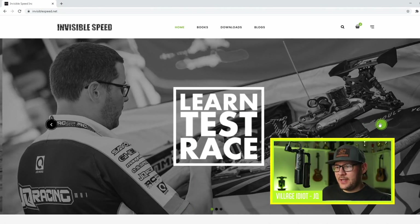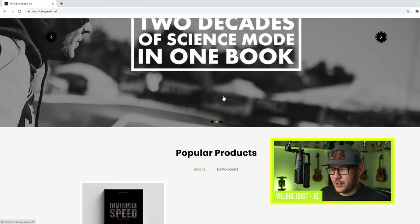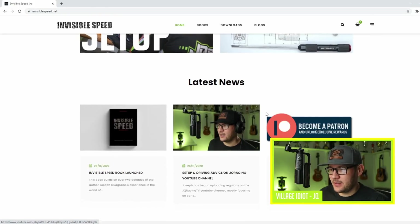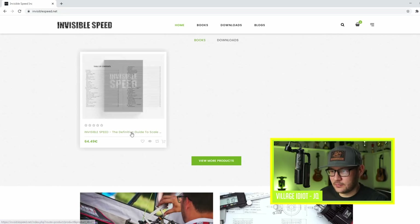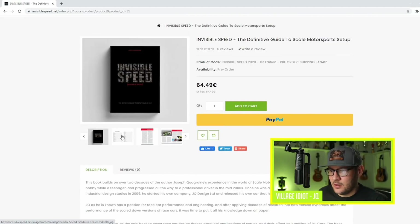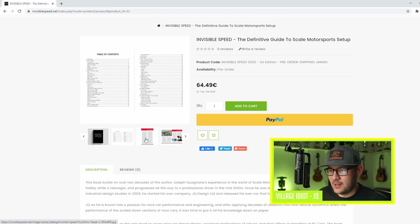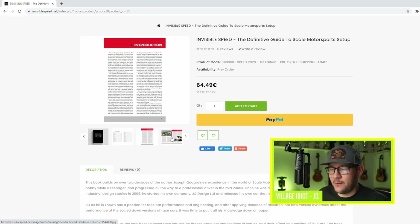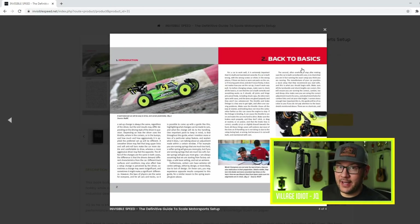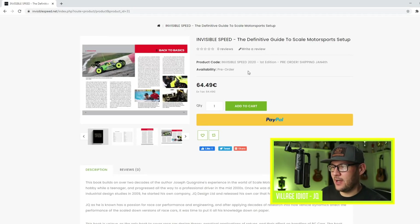So here's the basic web shop. Popular products — well, one product is popular here. There are some links, some news items. Go check it out at invisiblespeed.net. So checkout with PayPal is finally working — had some issues with that. The book is actually being finalized still, so the layout isn't final. This is just a teaser. It will be printed and then shipped out. This is a pre-order right now, shipping January 4th. Hopefully we can ship earlier, but January 4th is where we're at.